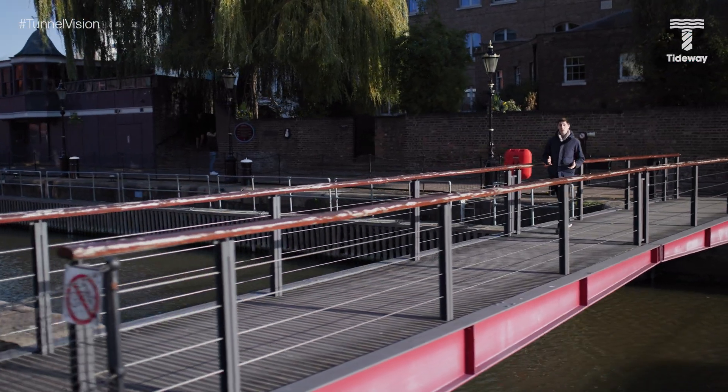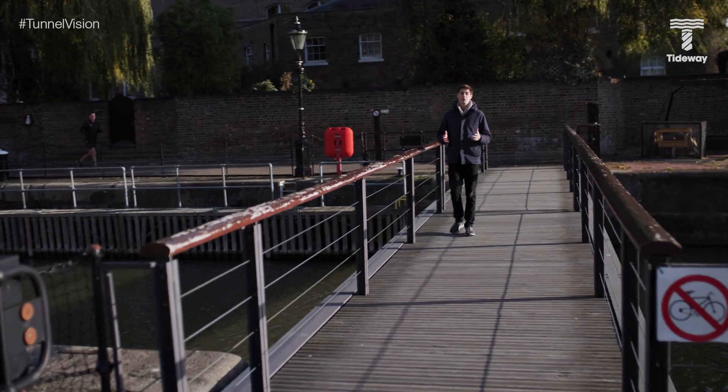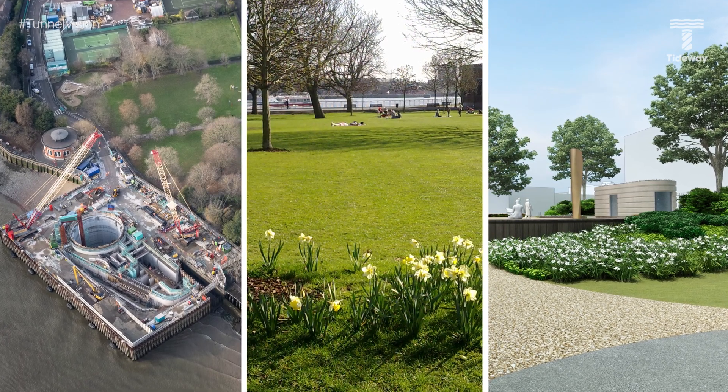Tunnelling is finished on Tideway. We've got a little bit more secondary lining to do in the east, but we are so close to an exciting new phase of our work, including building the new public parks that will be left once we're done. If you want to be part of this amazing journey to clean up the River Thames, like and subscribe and we'll see you next time on Tunnel Vision.